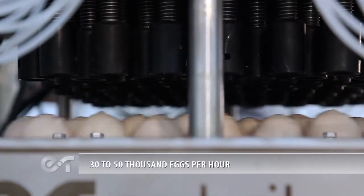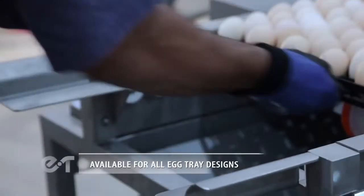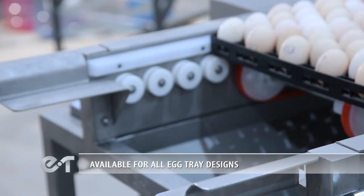30 to 50 thousand eggs per hour. 760 million eggs per month. Available for all egg tray designs.